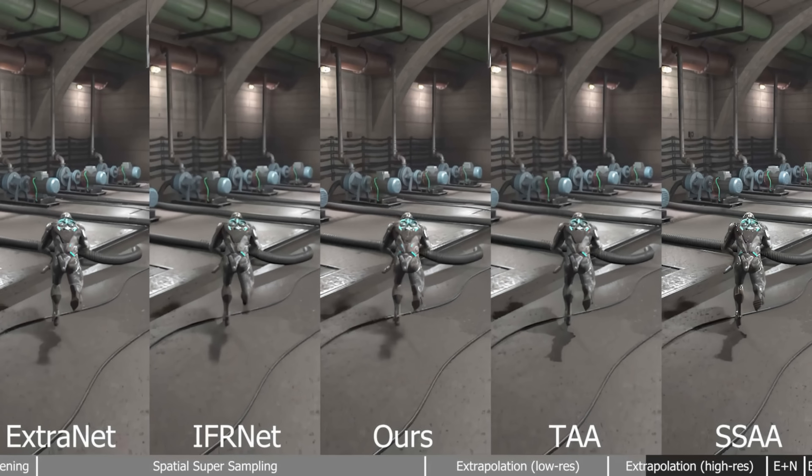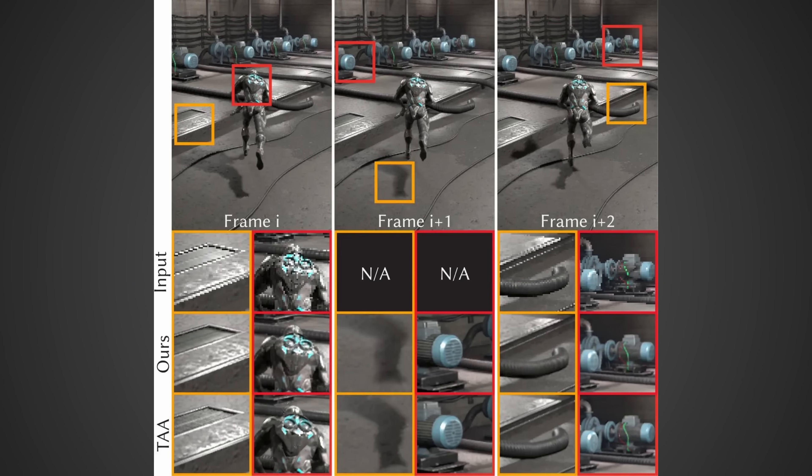They also showed screenshots indicating they could be using upscaling in addition to this to provide an overall better image at much lower latency. Taking all this information together, we're talking about double the frame rate at potentially half the latency of what NVIDIA and AMD are currently achieving.